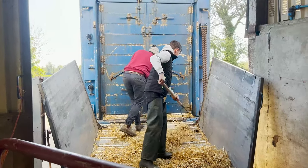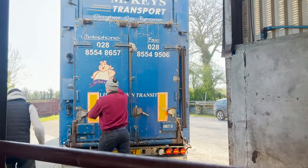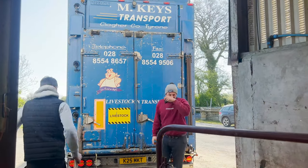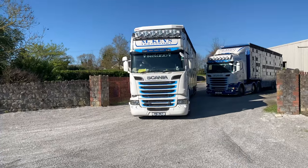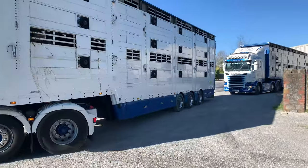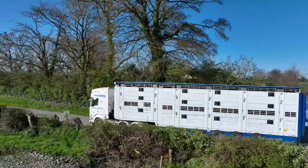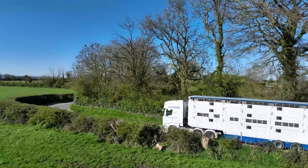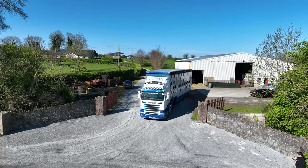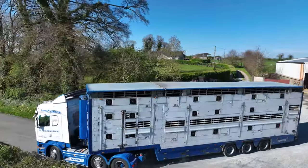This is the last second load loaded here this morning. The doors are closed by the lorry drivers, Connor and Adam — fair play to Adam for having the back door cleaner than Connor. The second lorry is now away, all vet-checked and everything sorted.